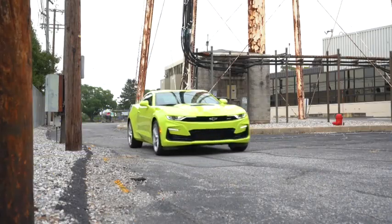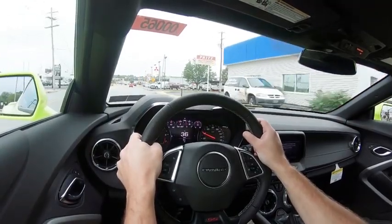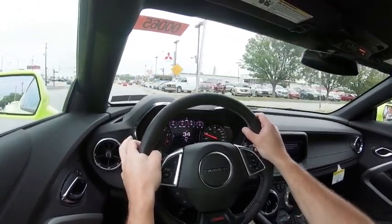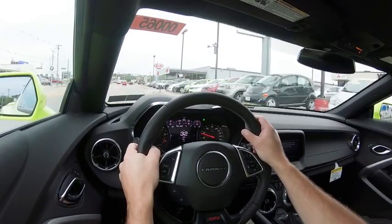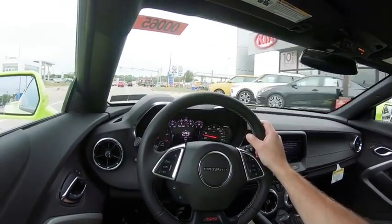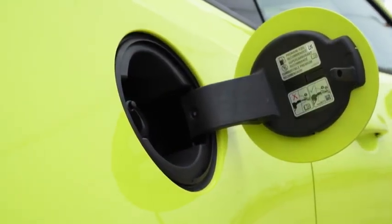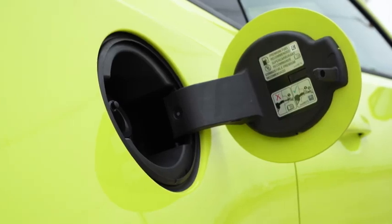Line lock is the setting where you can essentially lock up the front wheels, allowing the rear wheels complete freedom — letting them warm up before a drag race if you wanted. Redline comes in at 6,500 RPM. Zero to 60 is approximately 4.1 seconds, with MPG numbers coming in at 16 in the city, 24 on the highway, taking premium unleaded fuel.